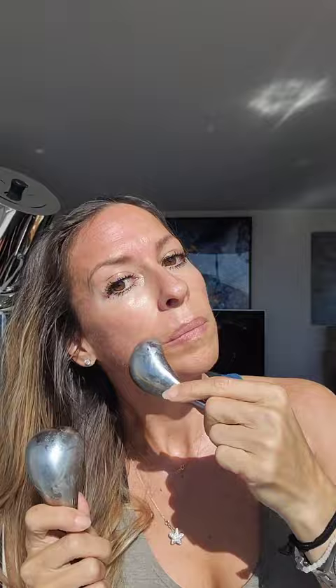You can see on the left side the tightening response is quick and so firming, especially my brow, under eye, cheekbone, and my jawline.